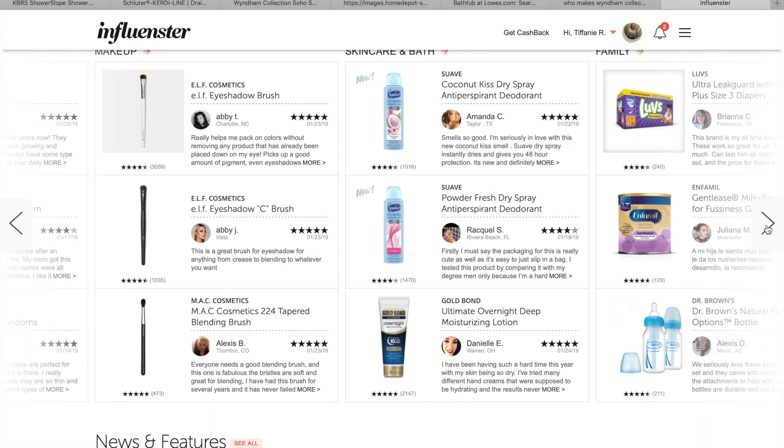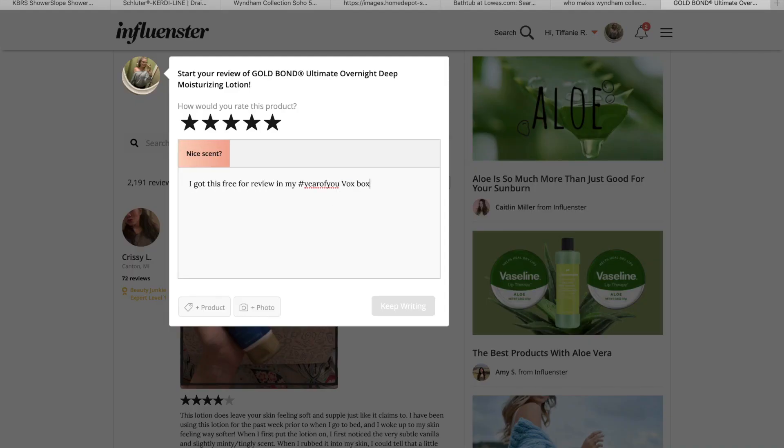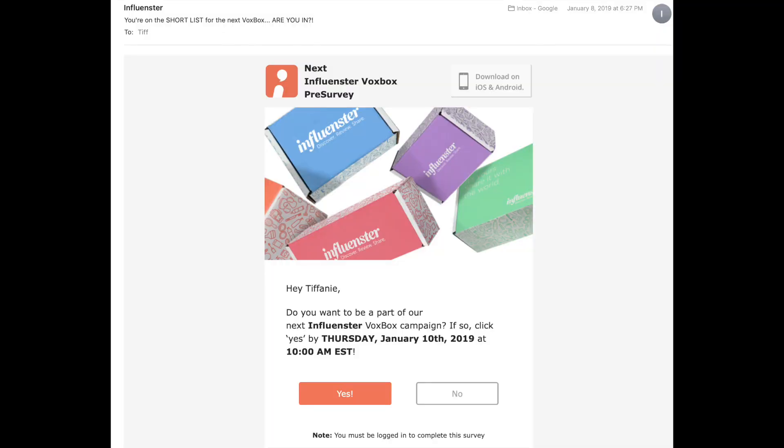If you don't know what Influencer is, it is a website where you go on, you sign up — it's free to have an account — and you leave comments and reviews on products. Eventually they will send you an email saying if you do enough reviews and earn enough badges, you're on the short list for the next box box. It asks you if you want to be a part of their next Influencer box box campaign. You click yes, it'll have a date and time, and you do a survey asking your hair type, hair color, skin color, and if you're willing to try certain products.